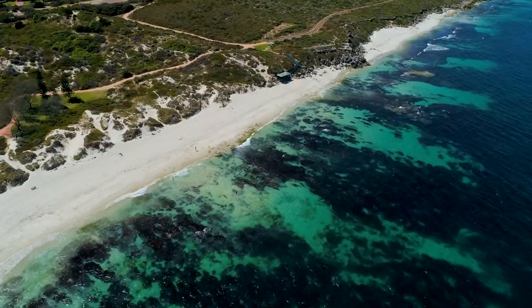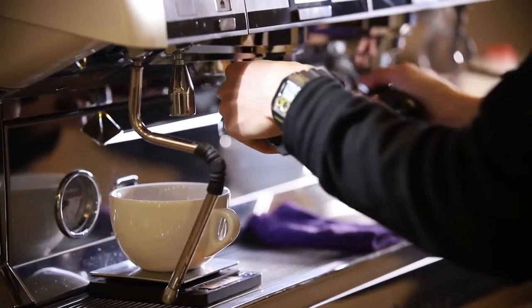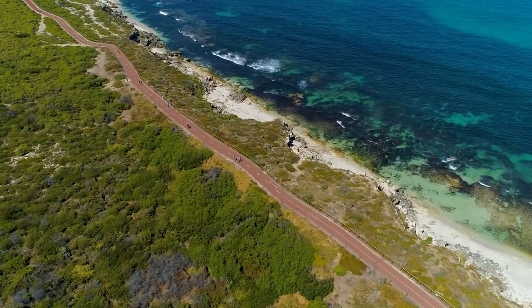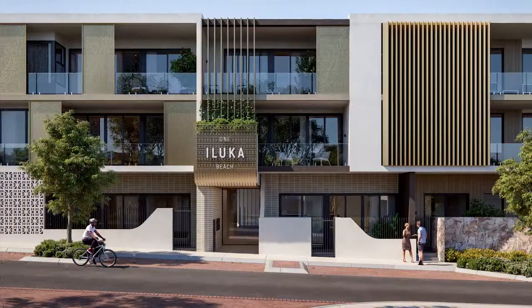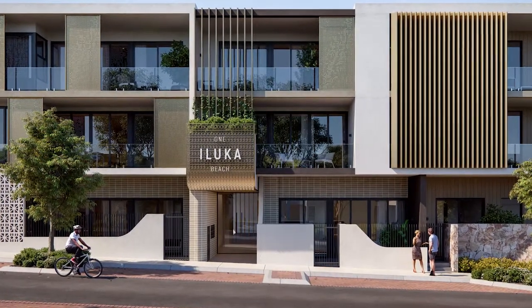Everyday convenience will be yours to enjoy, with a future dining precinct and shopping centre planned on your doorstep. Get ready to sit back and enjoy the views from your new home and discover how One Iluka Beach will make Iluka an even better place to live.